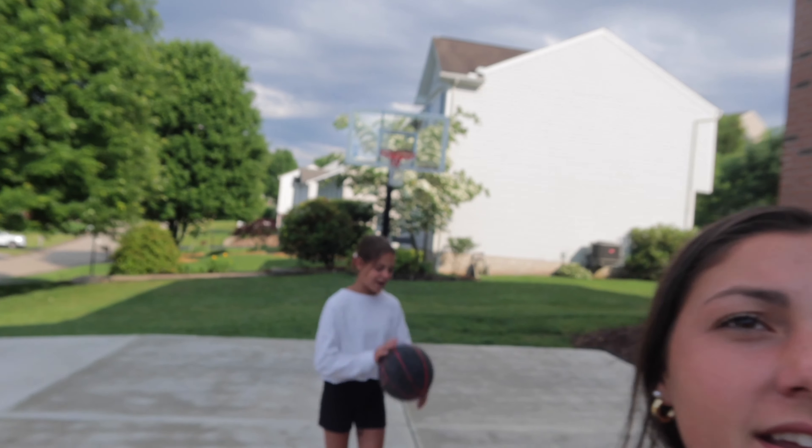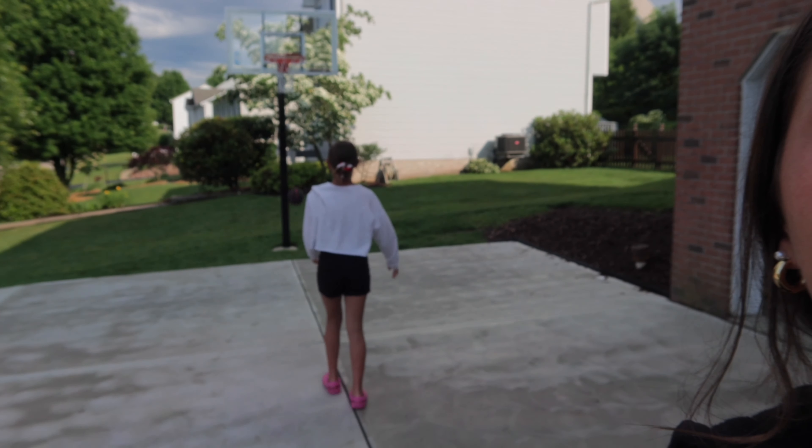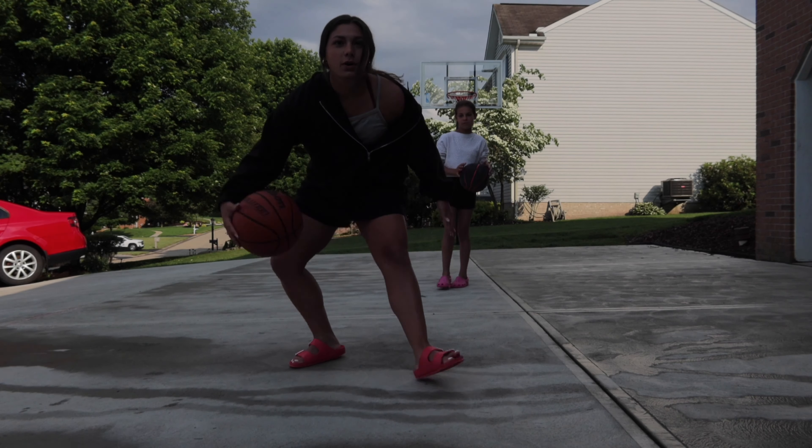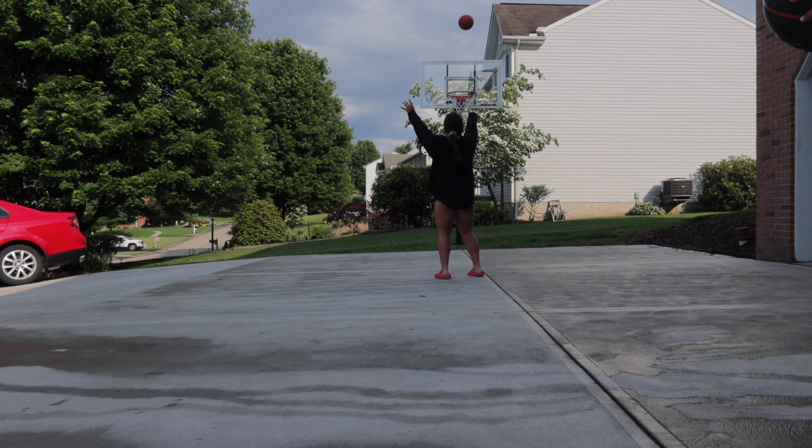Change of sport — now we are playing basketball. Air ball! If you didn't know, I played basketball for pretty much my whole life, and now I suck. I'm going to show you my moves. Still got it!